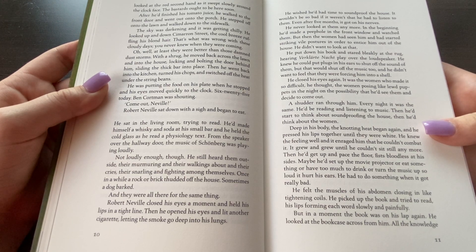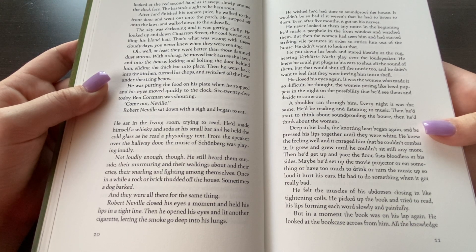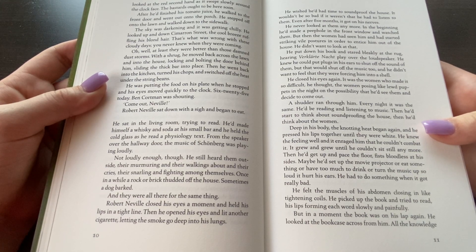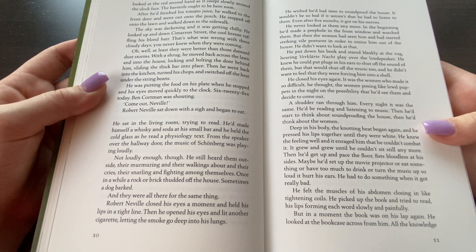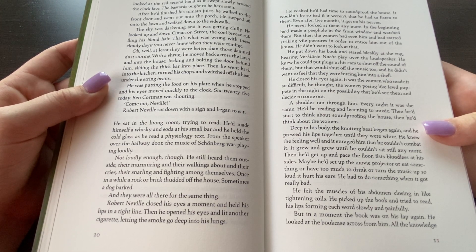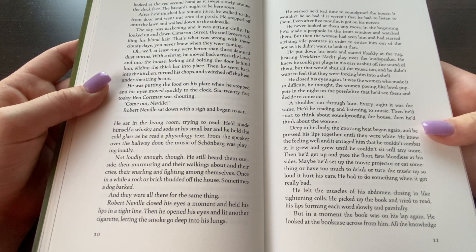He was putting the food on his plate when he stopped and his eyes cut quickly to the clock. Six twenty-five. Today Ben Cortman was shouting — Come out, Neville. Robert Neville sat down with a sigh and began to eat. He sat in the living room trying to read. He had made himself a whiskey and soda at his small bar and held the cold glass as he read the psychology text. From the speaker off the hallway the music of Schumann was playing loudly — not loudly enough though. He still heard them outside, moving and calling and walking about, in their cries and snarling and fighting amongst themselves. Once in a while a rock or brick struck the house. Sometimes a dog barked.